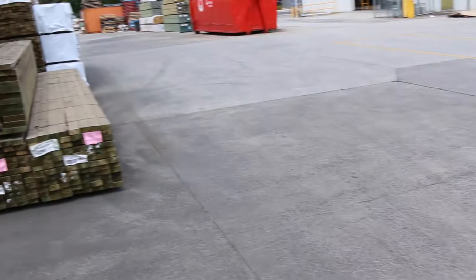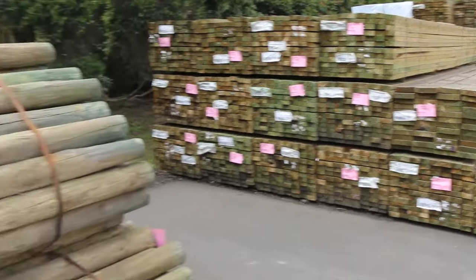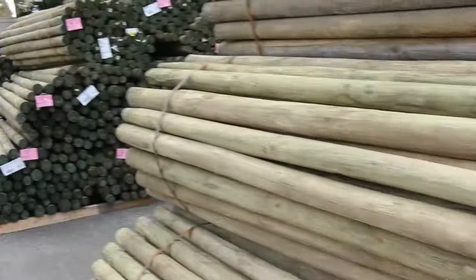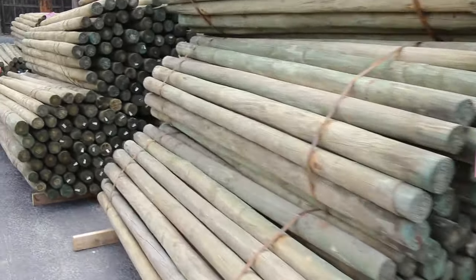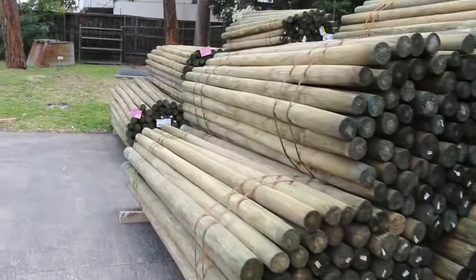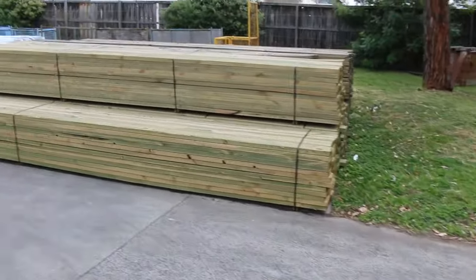Down the back of the yard there we've got plenty of treated pine, a bit of framing pine down there as well. We'll make our way now down towards the front — some really really nice stocking again this week guys.